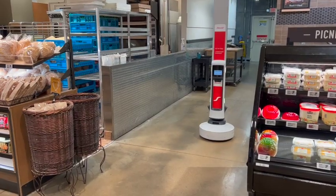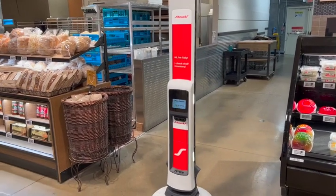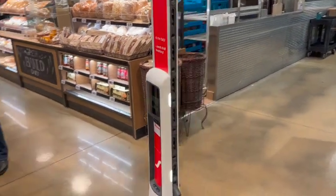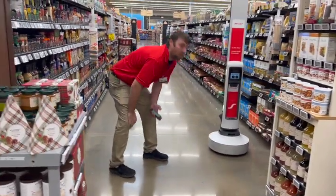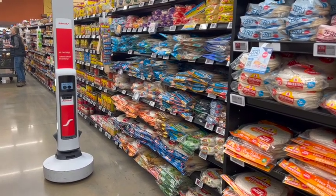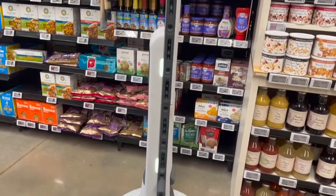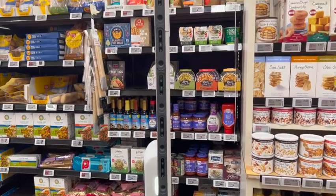But the real hero of this store experience, and what first put Schnucks on the retail technology map, is Tally the Robot. "If I went downstairs and tried to grab that robot and carry it, I wouldn't make it to the front door — that's a part of the team." Tally, considered a teammate by Schnucks staff and a treat for customers, roams the aisles autonomously scanning shelves with its six vertical feet of cameras, alerting teammates of everything from out-of-stocks to pricing compliance.